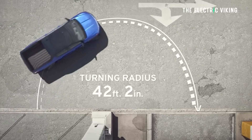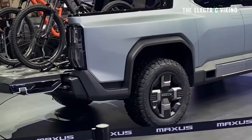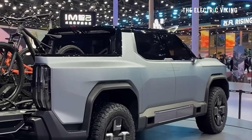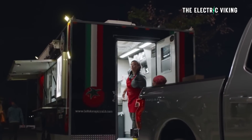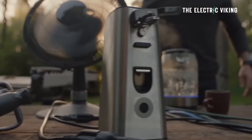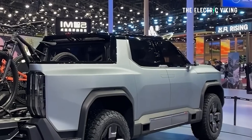It can do a tank turn — a 360-degree turn on the spot. Only electric vehicles can do that; petrol, gasoline, and diesel-powered vehicles can't. Plus it has an 11 kilowatt vehicle-to-load system — V2L — which you can use to plug in appliances: drills, pumps, laptops, camping equipment, anything. The future of electric pickups is so exciting for camping, for work, and for all kinds of things.